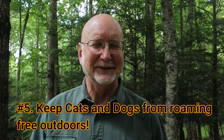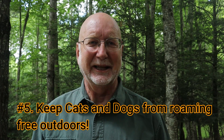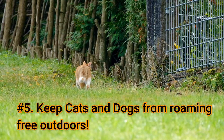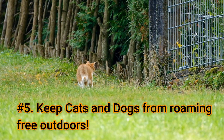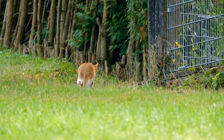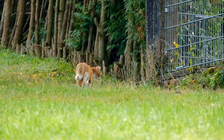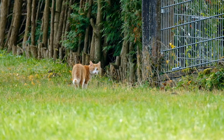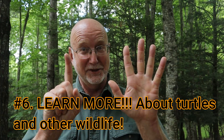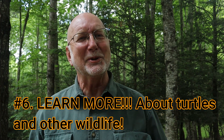Tip number five: keep your cats indoors. Don't let domestic cats outside — they kill so much wildlife. The same goes for dogs. Don't let your cats or dogs run free; if you take them outside, put them on a leash. Millions of animals are killed every year by dogs and cats that are running loose.